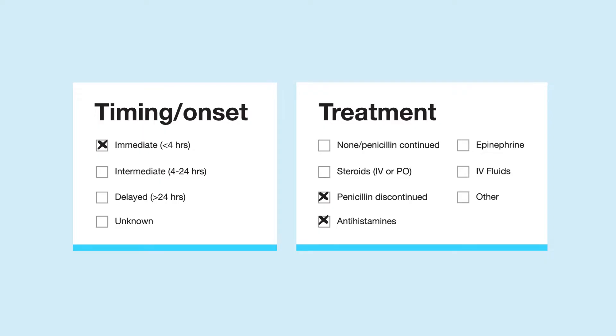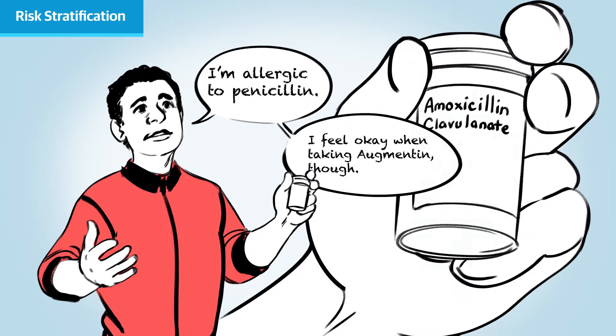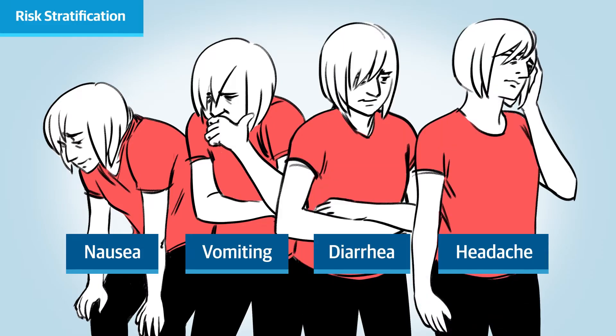Some examples of low-risk patients include the patient who says they're allergic to penicillin but also reports tolerating a course of Augmentin prescribed to them at urgent care last year. Patients like this can be reassured that they're not allergic to penicillin. Patients who report reactions to penicillin that are consistent with intolerance rather than a true allergy, such as nausea, vomiting, diarrhea, or headache, can also be reassured, though a direct amoxicillin challenge may be needed to provide maximal reassurance to the patient.